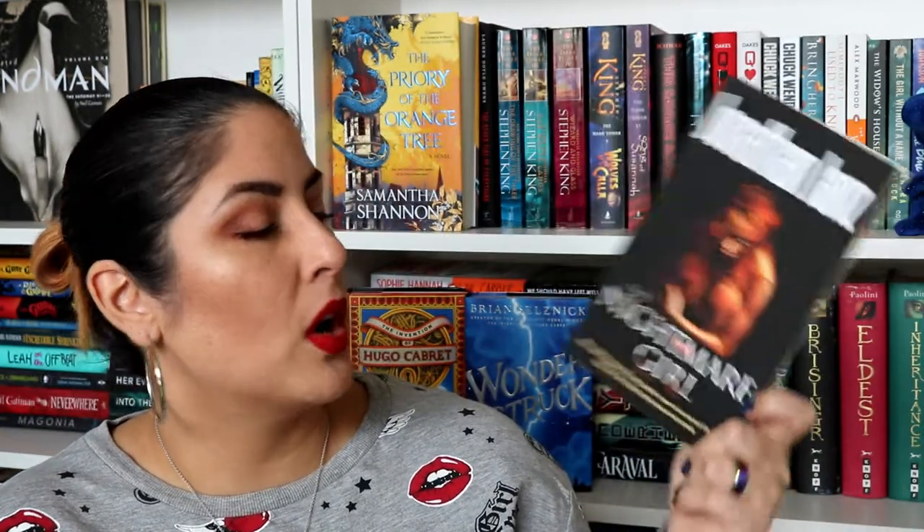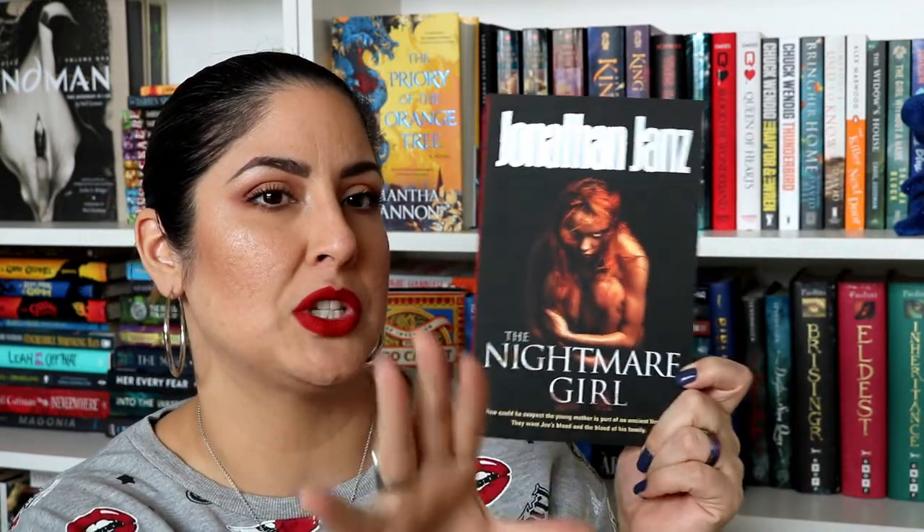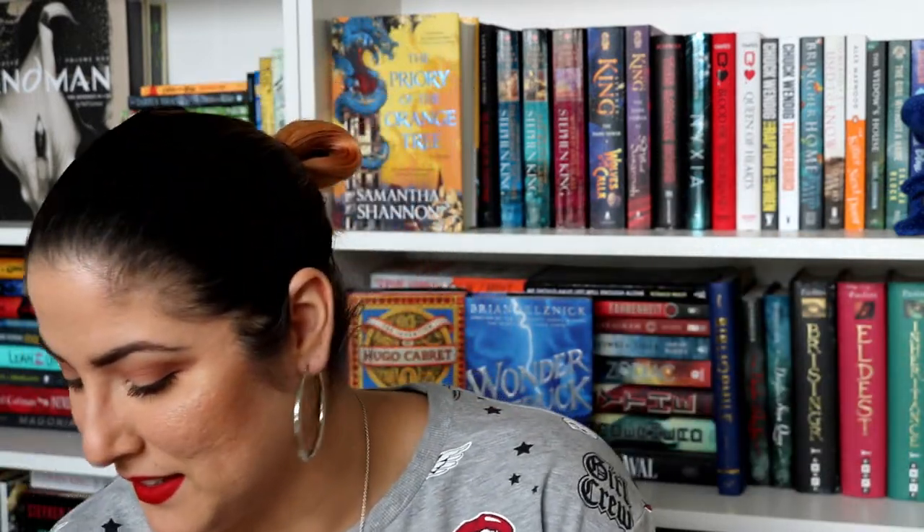So that was everything in the box! I really liked this one, mostly because of the magnet — the smallest things make me happy. But I'm most excited for 'The Nightmare Girl.' That girl on the cover looks so creepy — imagine seeing her in the corner of your dark room. Thank you so much for watching! I'll leave all the links below to Nightworms, Flame Tree Press, and DansMonsters.com. See you in my next video — bye!